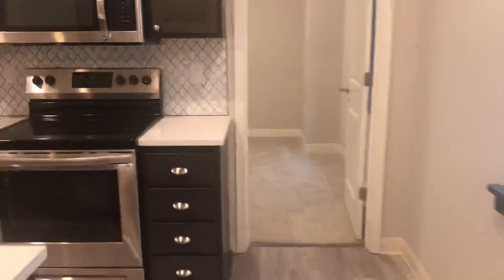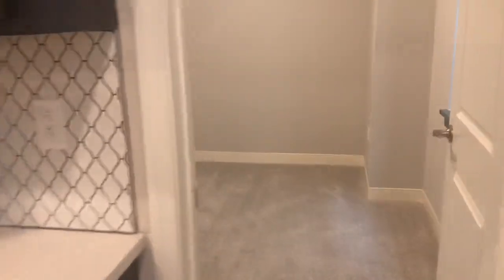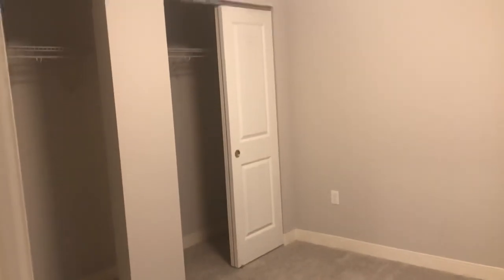And then finally your bedroom is behind the kitchen here. It does have a double closet.